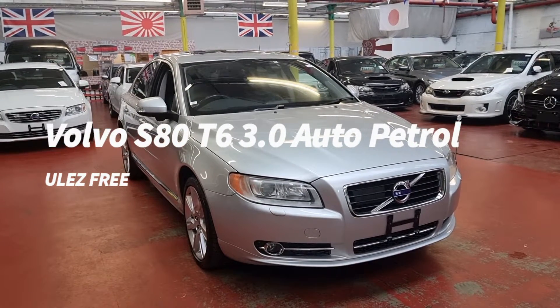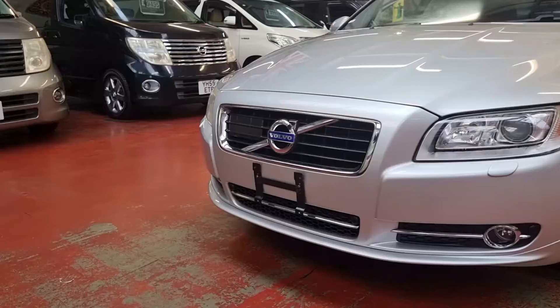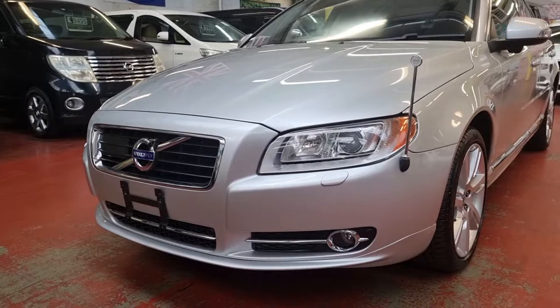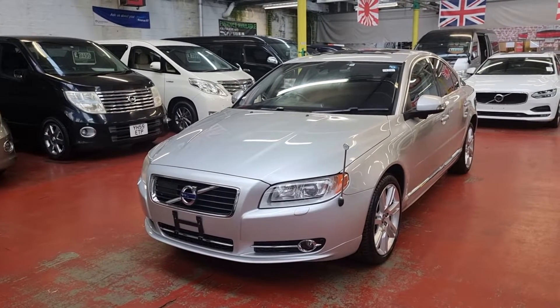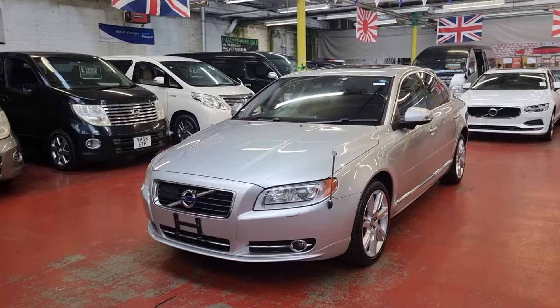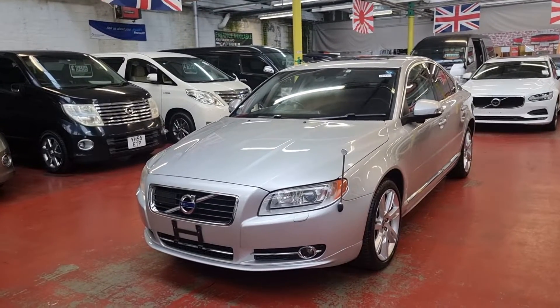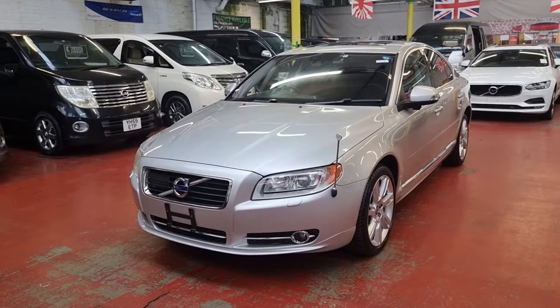Welcome to Jab Car Finder new arrival Volvo S80. This one is the late 2010 model T6 3-litre automatic petrol, and it is quite a rare model because the T6 3-litre are really hard to come by. It is in excellent condition and the mileage is around about just under 50,000 miles.